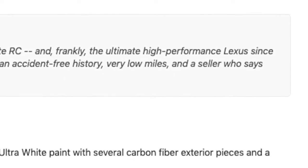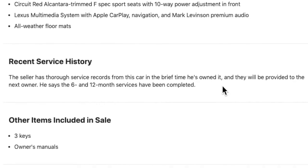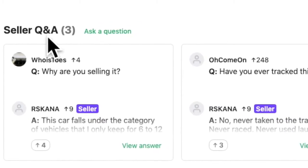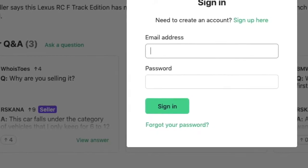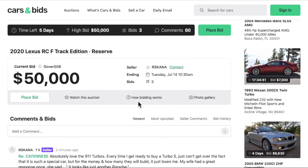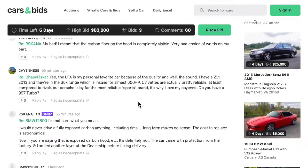Looks pretty clean. Accident-free. You go through and look at some of the equipment it comes with and the service history. One of the things I also like about Cars and Bids is the seller Q&A. If you wanted to, you could even ask a question — I'm not signed in so I can't right now — but you can go in and look at all the different things people have been asking about it and see the seller respond.